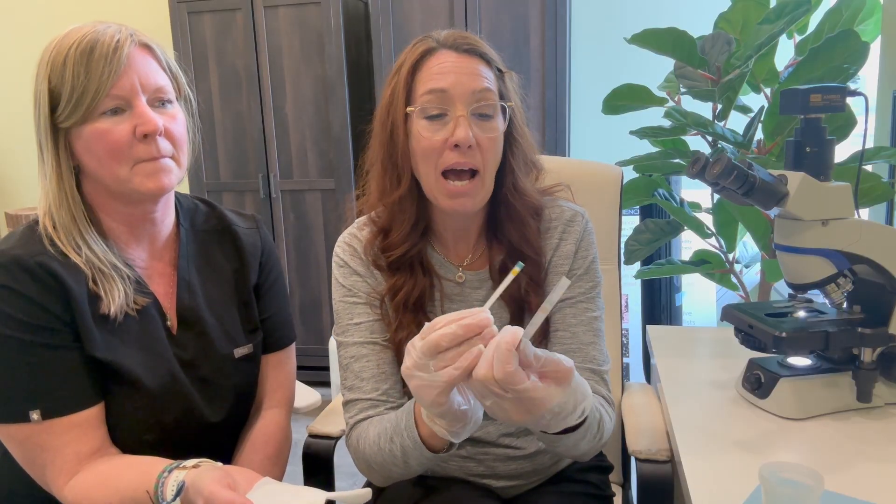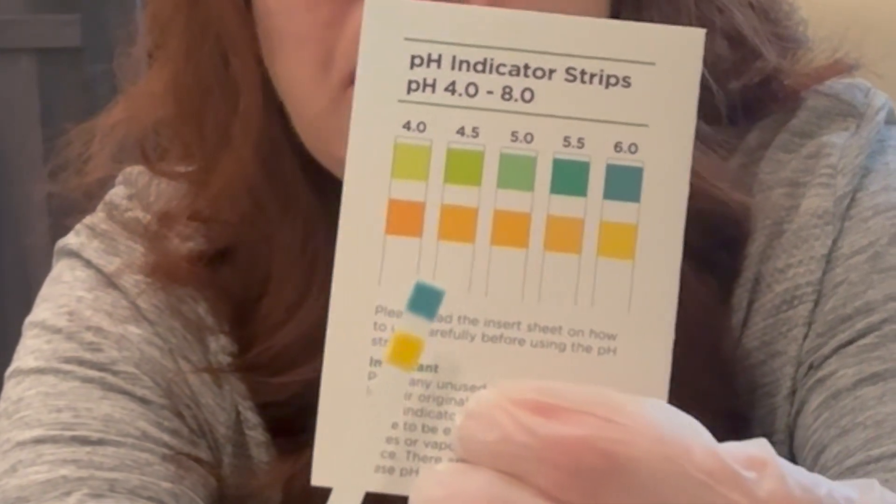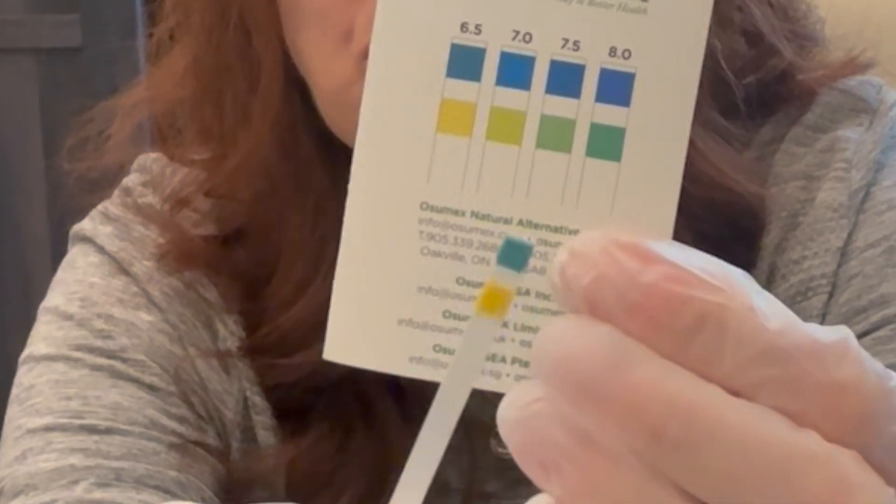We do sell these pH kits so you can contact or DM us and I can ship them to you. They're not expensive but they're amazing at finding out where you are. Cary is going to test this about the same time of day a month from now. Let's dip this and see what it looks like. Cary is actually not that bad — she's sitting at a 6.5. That's actually really good because we're almost alkaline. You should push over to 7.5 to 8, so you don't have too far to go. We're happy she's showing that nice blue color rather than the awful green of major acidity.